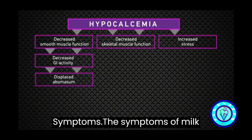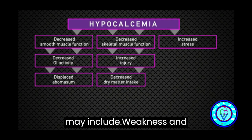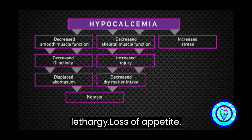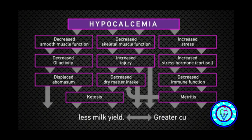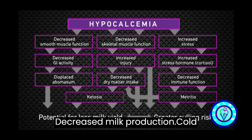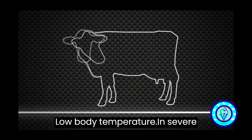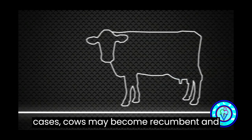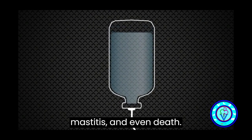Symptoms. The symptoms of milk fever can vary from mild to severe and may include weakness and lethargy, loss of appetite, difficulty standing or walking, muscle tremors or spasms, decreased milk production, cold extremities, rapid heart rate, and low body temperature. In severe cases, cows may become recumbent and unable to stand. This can lead to other complications such as pneumonia, mastitis, and even death.